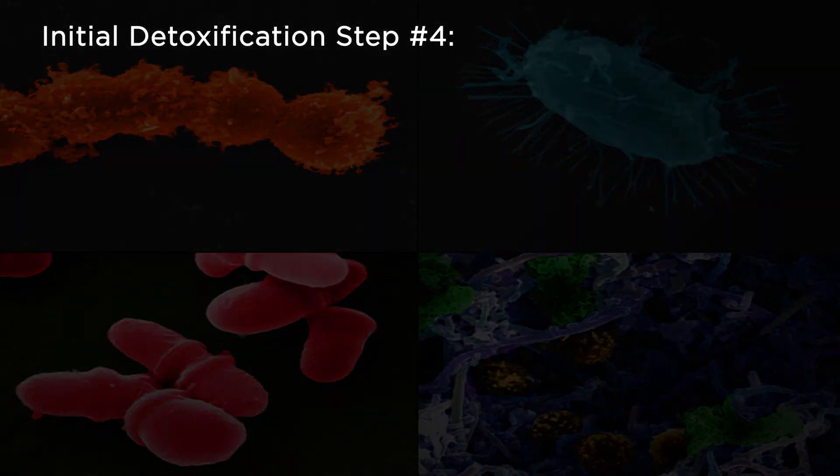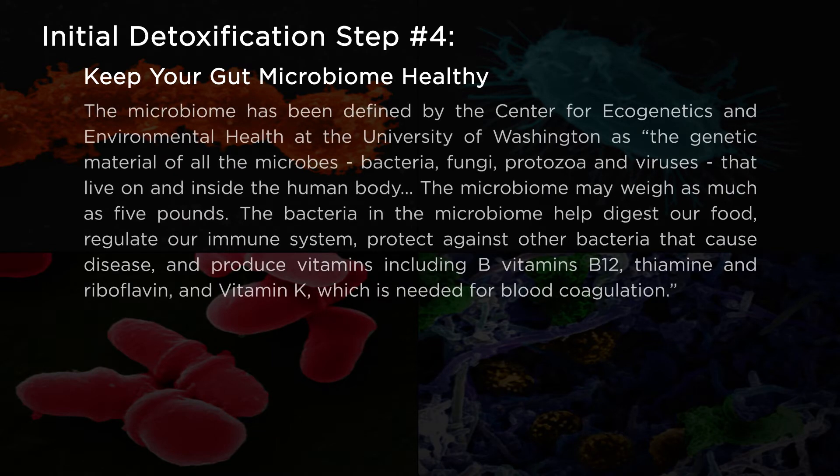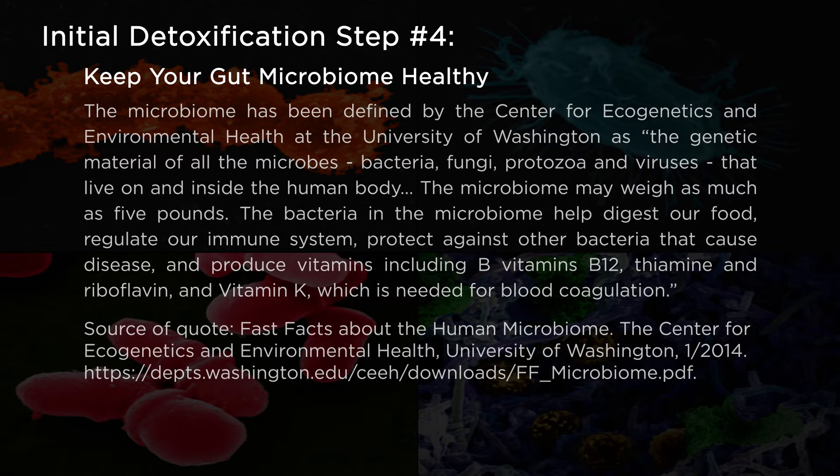Initial detoxification step number four: keep your gut microbiome healthy. The microbiome has been defined by the Center for Ecogenetics and Environmental Health at the University of Washington as "the genetic material of all the microbes — bacteria, fungi, protozoa, and viruses — that live on and inside the human body. The microbiome may weigh as much as five pounds. The bacteria in the microbiome help digest our food, regulate our immune system, protect against other bacteria that cause disease, and produce vitamins including B vitamins B12, thiamine, riboflavin, and vitamin K, which is needed for blood coagulation." This quote is from Fast Facts about the Human Microbiome, Center for Ecogenetics and Environmental Health, University of Washington, January 2014.